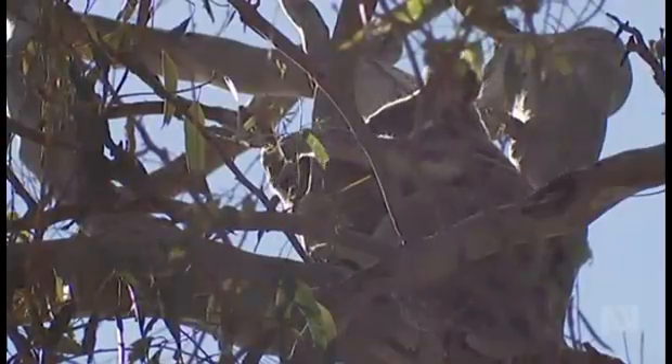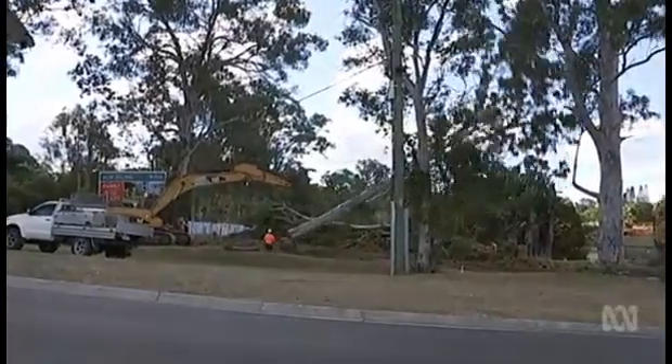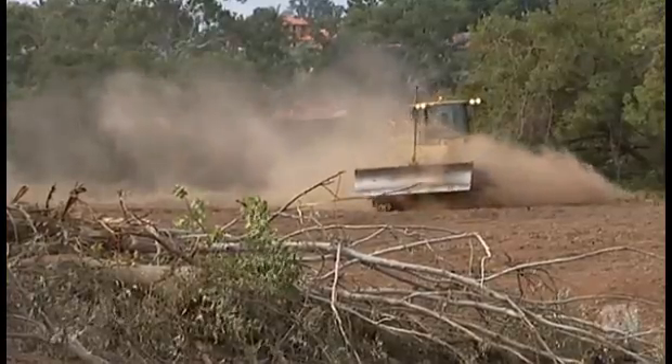Locals north of Brisbane were reduced to tears as they watched a koala habitat being cleared to make way for new homes. Trees are being removed at the Joiner site, metres away from two koalas and a joey. Holding on as bushland is cleared around them, huge eucalypts are being removed from this block north of Brisbane to make way for new homes.